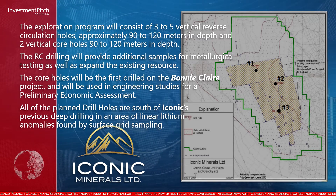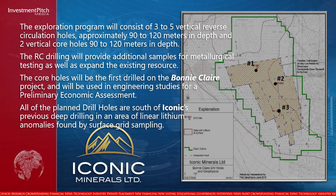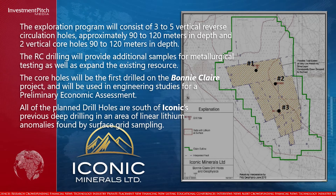The RC drilling will provide additional samples for metallurgical testing as well as expand the existing resource. The core holes will be the first drilled on the Bonnyclair project and will be used in engineering studies for a preliminary economic assessment.